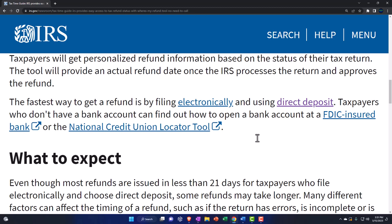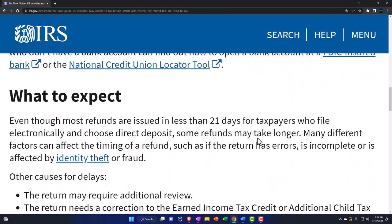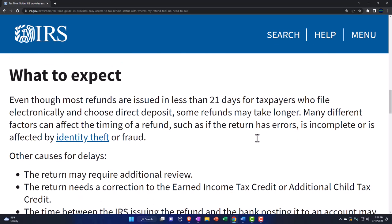There's a link to that here. Taxpayers who don't have a bank account can find out how to open one at an FDIC-insured bank — there's a link to that here — or use the national credit union locator tool. Even though most refunds are issued in less than 21 days, that's kind of an average; I wouldn't depend on that for sure. Don't spend a bunch of money hoping the refund's going to come within 21 days. That 21-day figure only applies if you file electronically and use direct deposit.